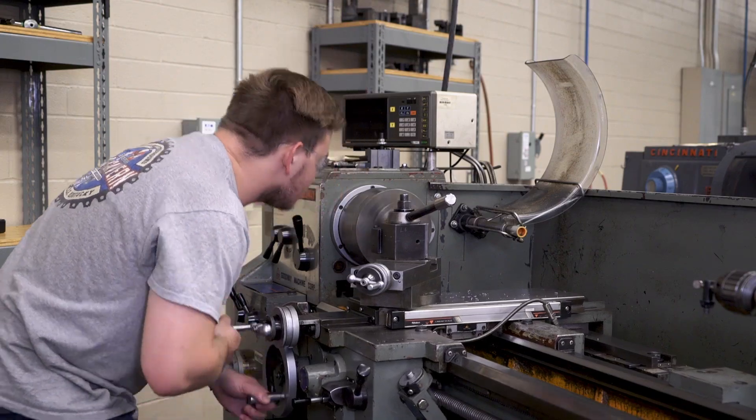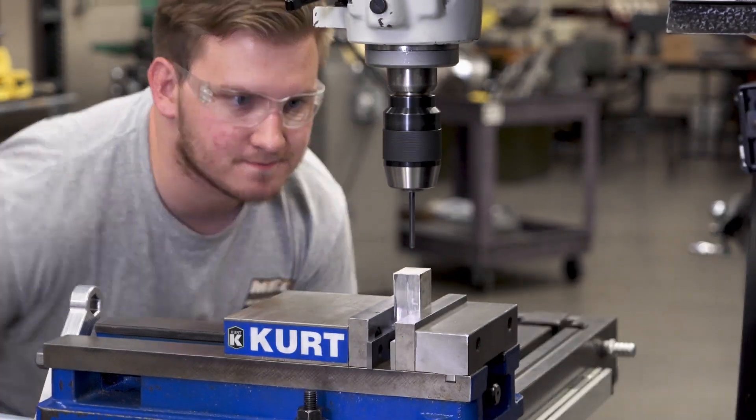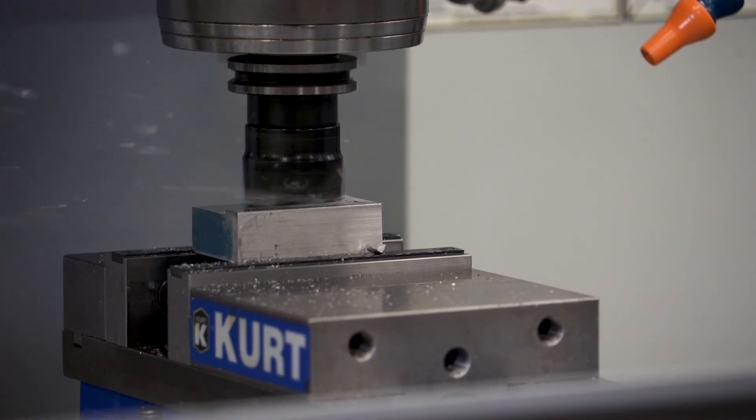Anyone interested in hands-on skills, working with their hands — male, female, it doesn't matter. As long as you have that desire to work with the computer programs and the machines, and the ambition to find a career that works for you, I'd say give it a shot.